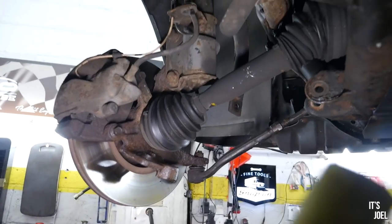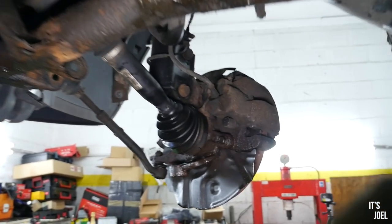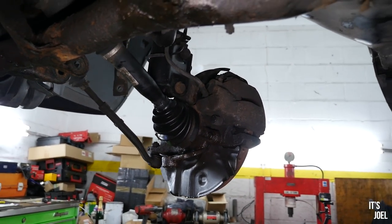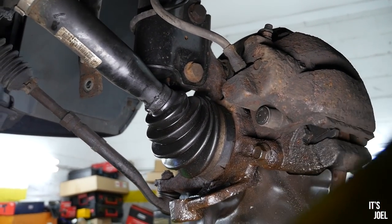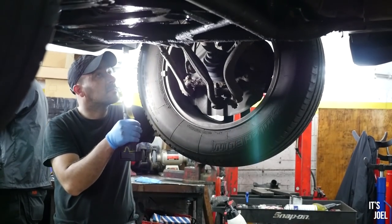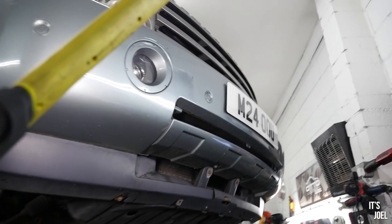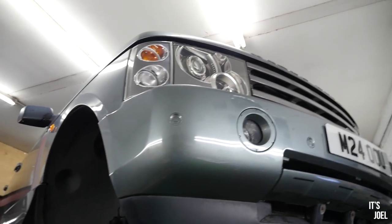The suspension arms and ball joints are already out, so the car looks pretty bare underneath currently. I'm excited to get the new ones in — I'll be interested to see how the car rides afterwards. I have been noticing a knock when turning right, and I presume that was coming from the very loose arm that was there. Now waiting on the parts to arrive to get those fitted along with the tires.